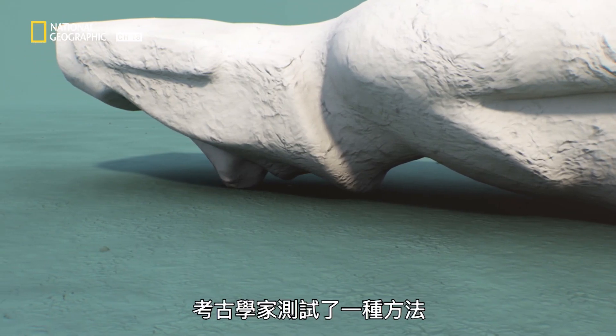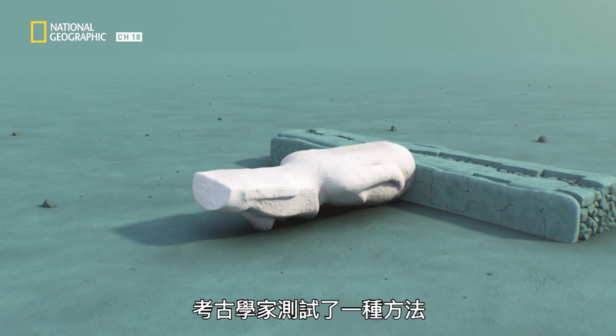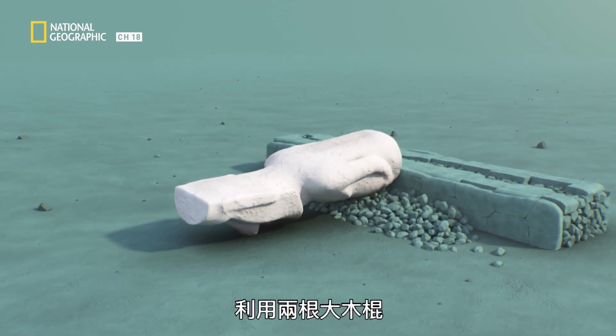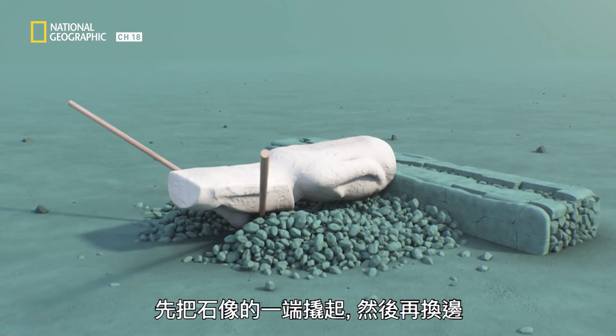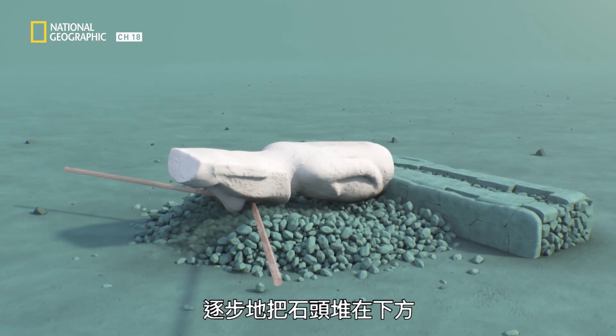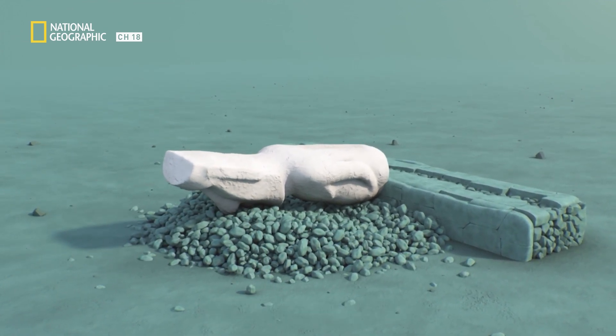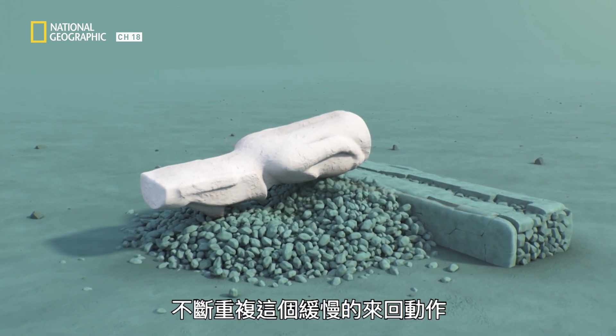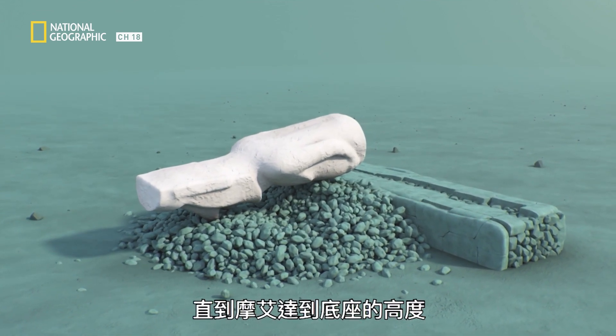Archaeologists tested a method described by Rapa Nui descendants. Using two large wooden levers, the statue is lifted from one end and then from the other, as stones are progressively slid beneath it. This slow tipping back and forth is repeated until the moai reaches the top of its pedestal.